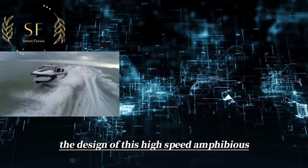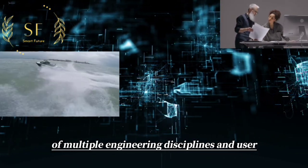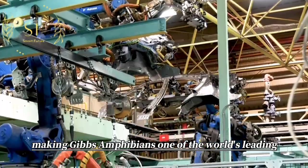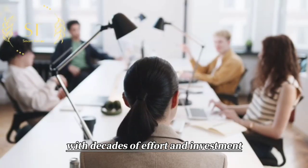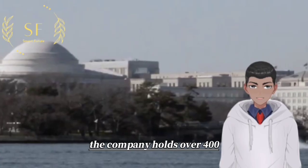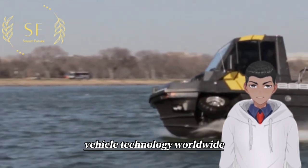This allows it to reach speeds of up to 40 mph on water and over 80 mph on land. The design of this high-speed amphibious vehicle is a result of the innovative combination of multiple engineering disciplines and user-friendly technology, making Gibbs Amphibians one of the world's leading automotive manufacturers. With decades of effort and investment, the company holds over 400 patents and pending patents related to high-speed amphibious vehicle technology worldwide.